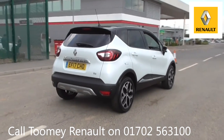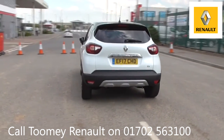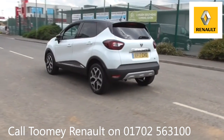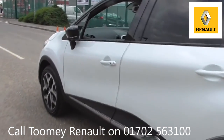Feel confident buying your next vehicle from the Toomey Group knowing every vehicle has been approved after a fully comprehensive vehicle mechanical check and body inspection. If any vehicle requires replacement parts or servicing, only genuine or manufacturer-approved parts and fluids are used.